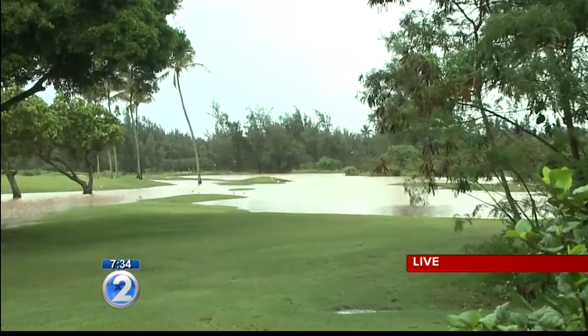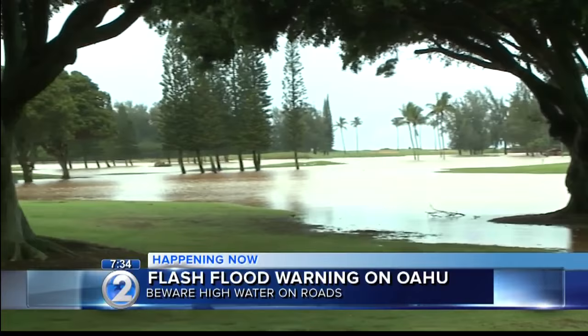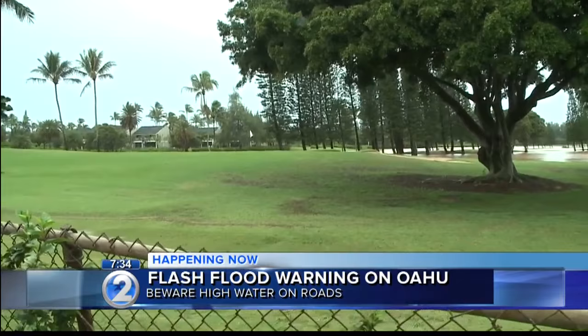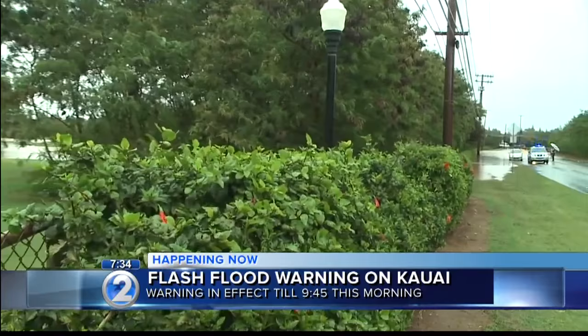As we were driving up here along Kamehameha Highway, just beware — it's not just here at Turtle Bay where there's standing water and contraflow for only big vehicles. If you're making your way up the north shore, once you get around Sunset Beach Elementary, there's a number of debris spots that have washed down onto the road — rocks, mud. We also have a couple of stalls along Kamehameha Highway.